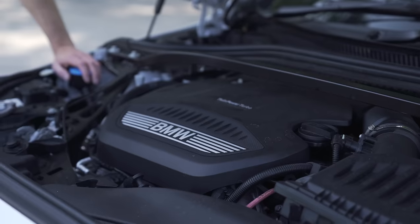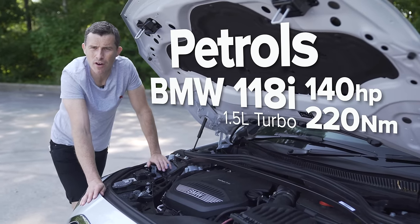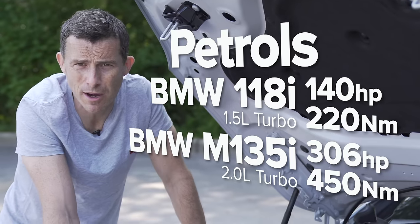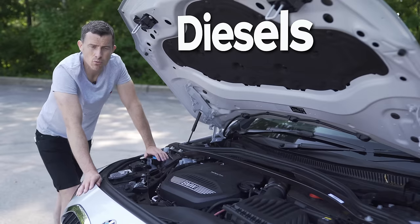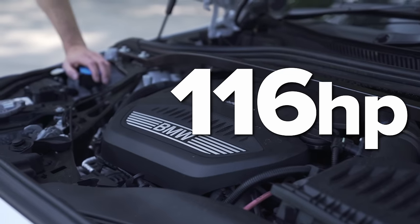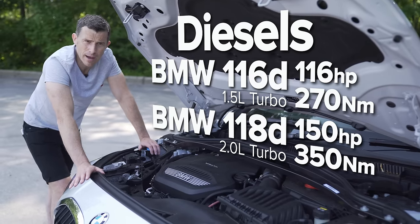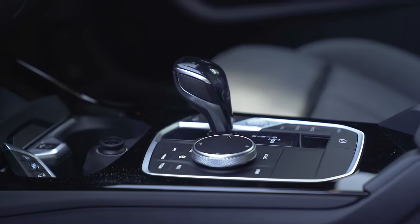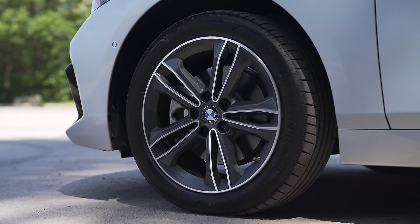Let's talk about engines. Petrols: you get a 118i with a 1.5-litre three-cylinder turbo with 140 horsepower, or a 2-litre turbo with 306 horsepower in the range-topping M135i. Then there's the diesels: a 116d with a 1.5-litre three-cylinder with 116 horsepower, or the 118d — which is what this is — with a 2.0-litre diesel and 150 horsepower, or a higher-powered version with 190 horsepower. You can get the car with either a manual or automatic gearbox, and four-wheel drive is available on the high-performance engines.